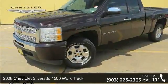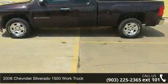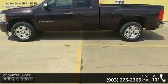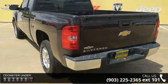Step into the 2008 Chevrolet Silverado 1500. This may be the set of wheels you've been looking for. This vehicle comes with a reliable six-cylinder engine, connected to a smooth shifting automatic transmission.